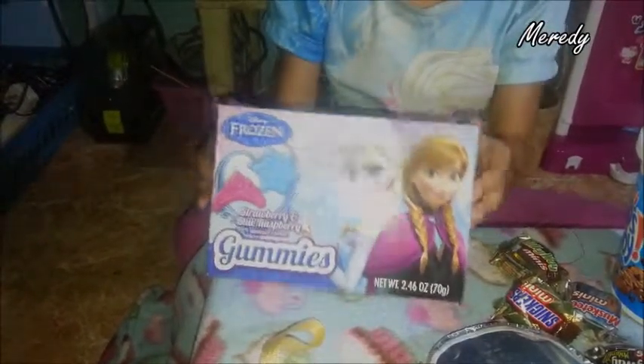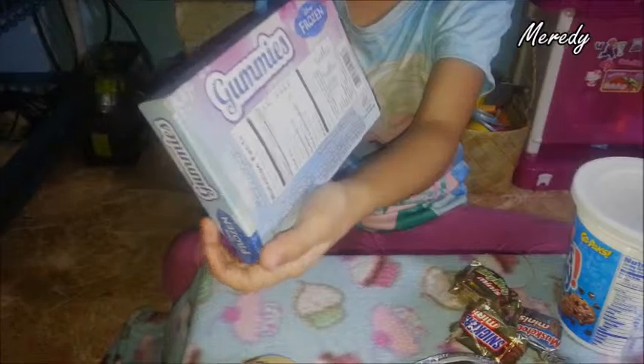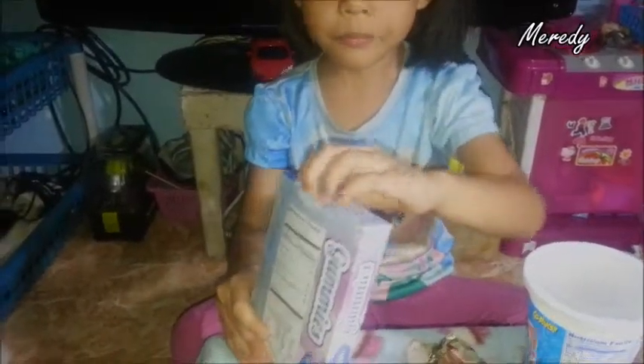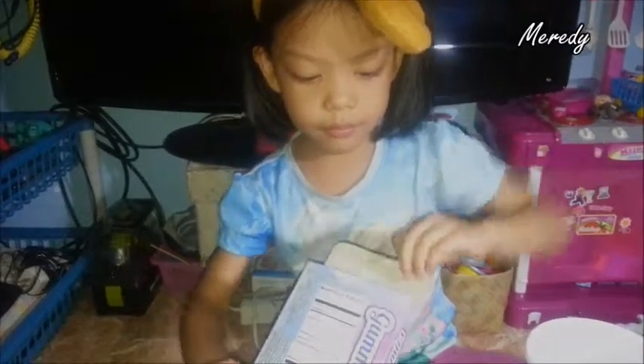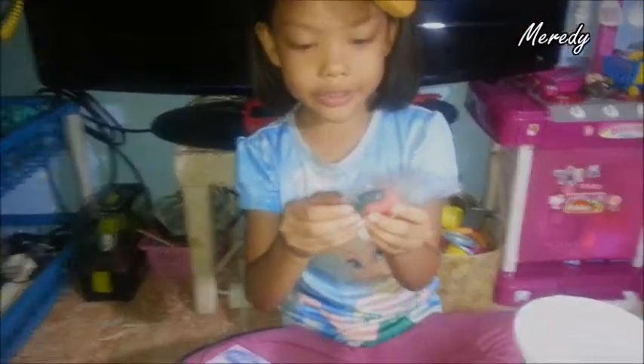So the last one is the gummies — the frozen gummies. Here's the front and here's the back, and here's the top, bottom, and sides. I'm gonna open it up — there we go! Oh, so cute. These are gummies. Look at this — the blue ones are snowflakes and the pink or red ones are crowns.